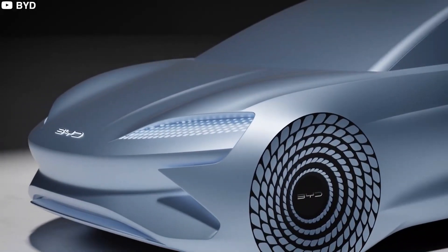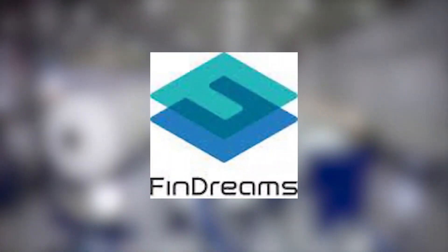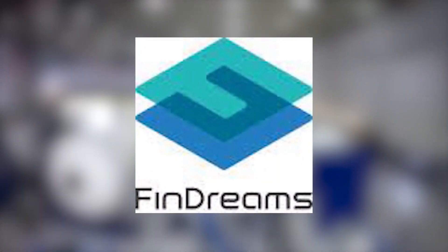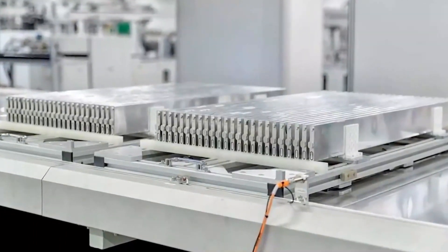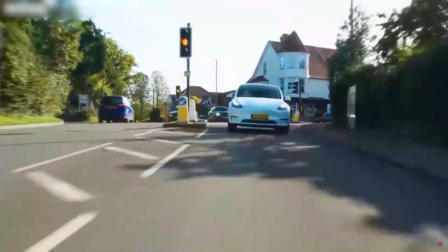Wang Chanfou stated, 'In the future, we'll share all of our technologies and products with the world.' The new Blade Battery was developed by Fendreams Battery, an independent subsidiary of Chinese automaker BYD, which is also a major supplier of EV batteries to other automakers.